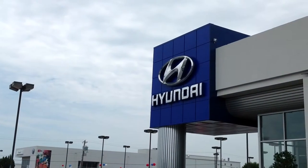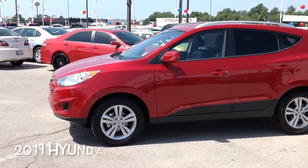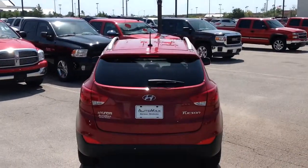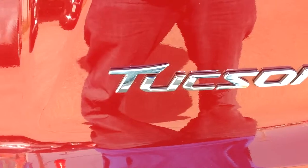Here's another used car special from AutoMax Hyundai of Norman. It's a 2011 Hyundai Tucson, stock number HN7109A.